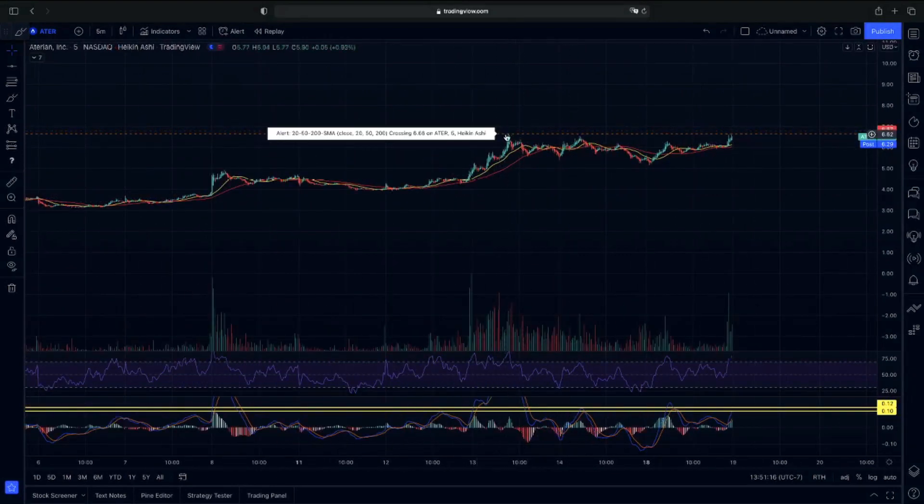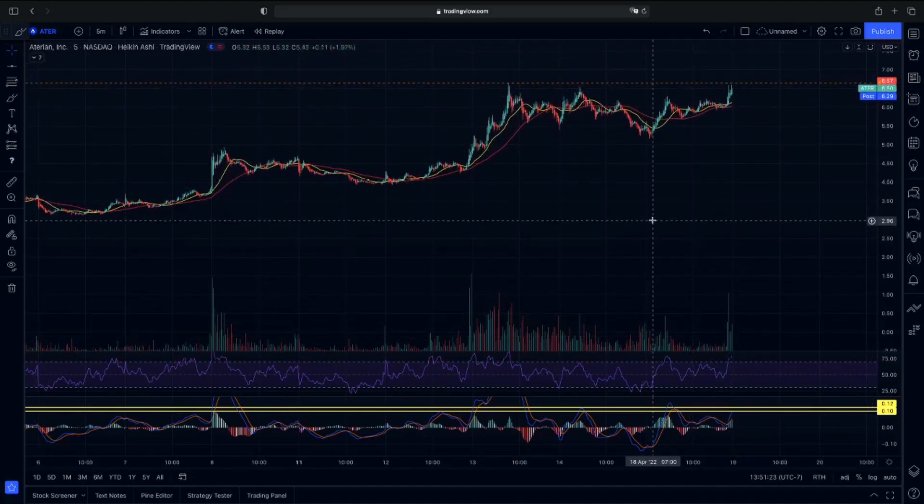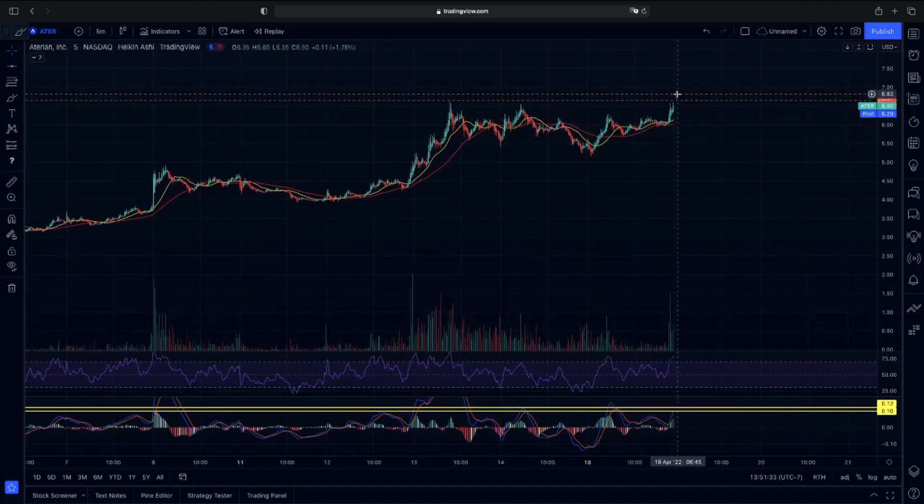We had a high last week at 664. We were testing that level right before going to extended hours today. So we are going to be looking to see if we can continue on past 664. This is very much a pre-market watcher to see if we are going to continue — to see if we can hold over 664.